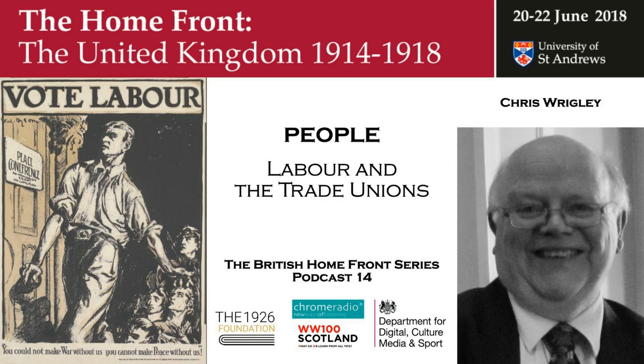Welcome to the British Homefront in the First World War. This series was recorded at the University of St Andrews in June 2018 to accompany a conference marking the contribution by the peoples of the British Isles to the national war effort. In this set of podcasts, we look at trade unions and the rise of the Labour Party, conscription, charitable work and refugees, internees and prisoners of war. We hear first from Professor Chris Wrigley about trade unions and the rise of Labour.